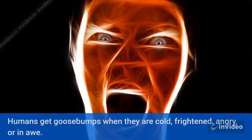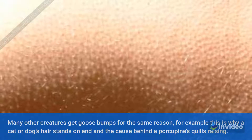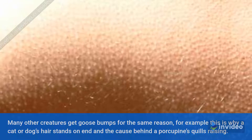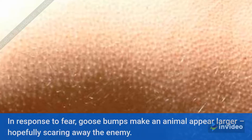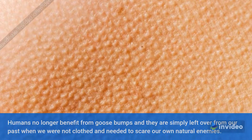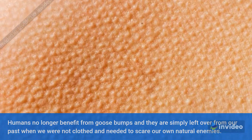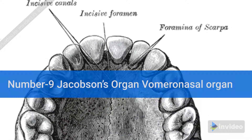Number 10: Goosebumps. Humans get goosebumps when they are cold, frightened, angry, or in awe. Many other creatures get goosebumps for the same reason — for example, this is why a cat or dog's hair stands on end, and the cause behind the porcupine's quills raising in response to fear. Goosebumps make an animal appear larger, hopefully scaring away the enemy. Humans no longer benefit from goosebumps, and they are simply left over from our past when we were not clothed and needed to scare our own natural enemies.